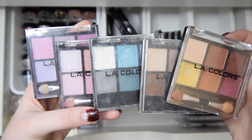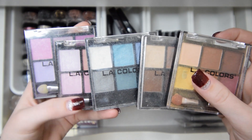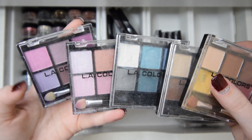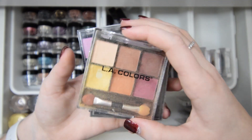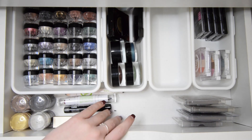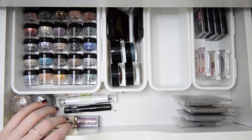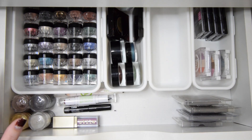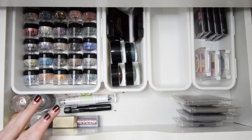Last in this drawer I have all of these LA Color palettes, but I never go into any of them, so I think I'm just going to go ahead and declutter all of them. That is it for this drawer — I emptied out quite a bit more than I expected. Maybe I'll be able to mix the palettes and singles together. Maybe I'll use them more if they're with palettes, but I am finished with this drawer.